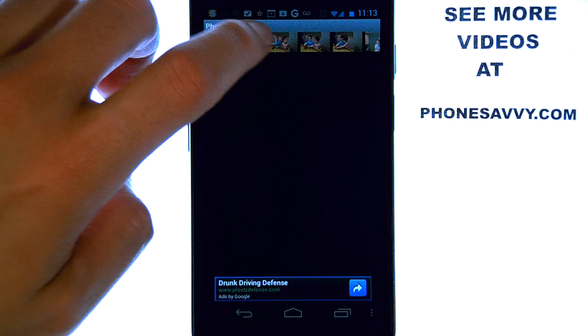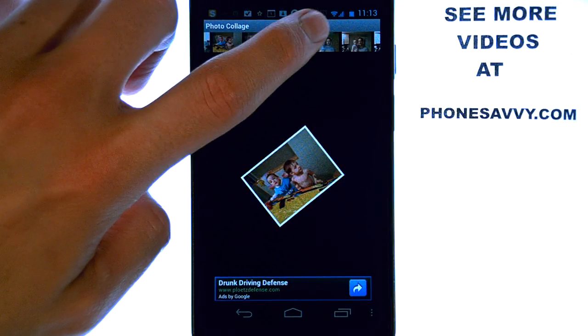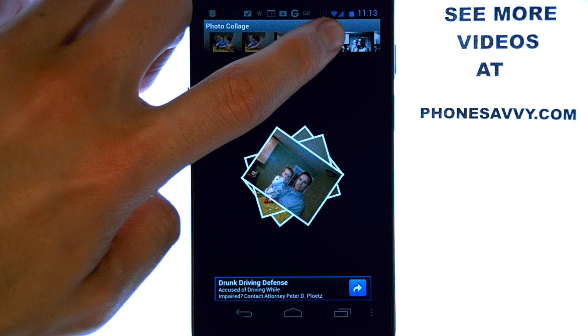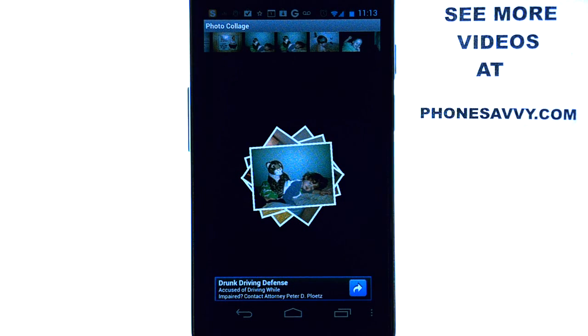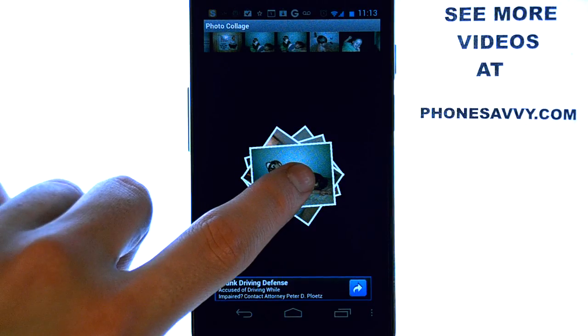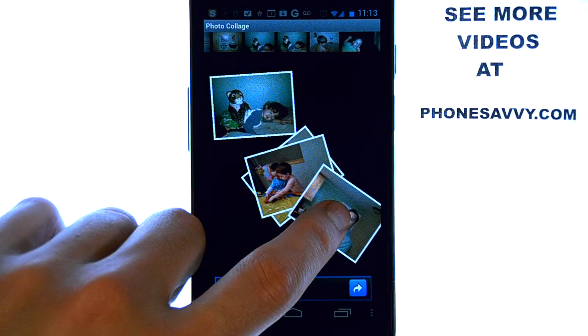You can then place the photos into different spots. Just go ahead and select a few different photos, then touch and drag those photos to the different parts of your screen.